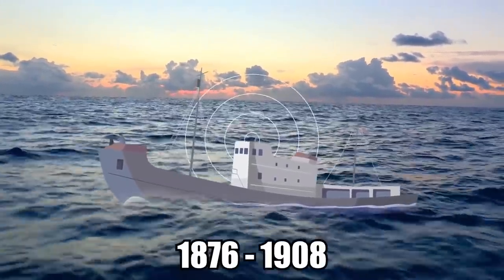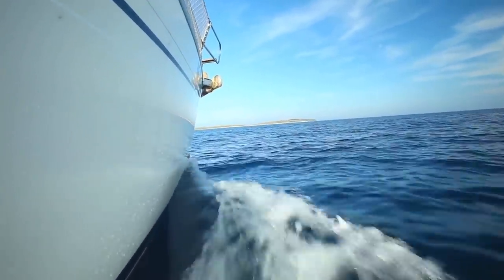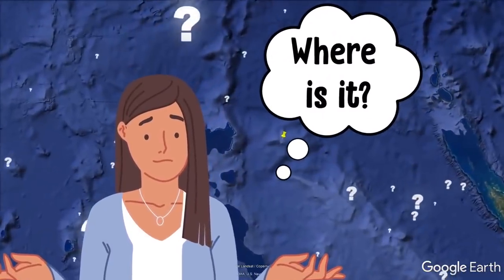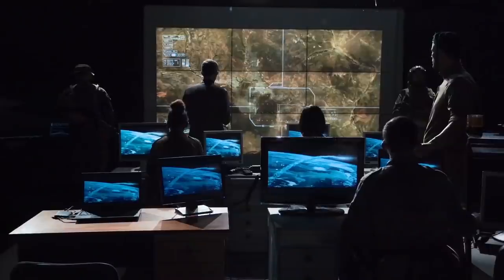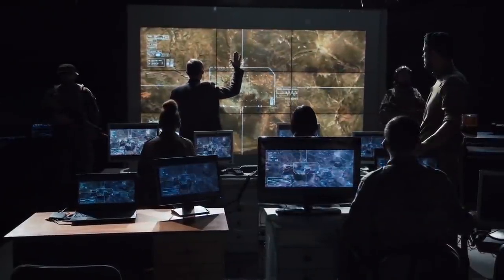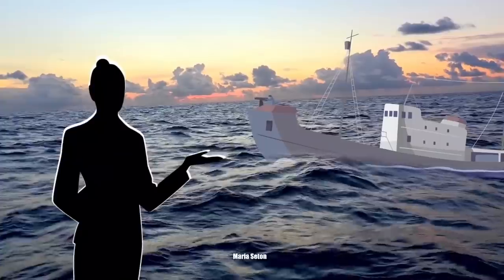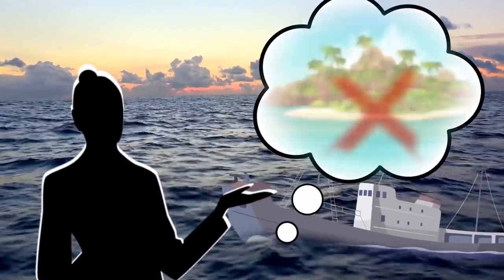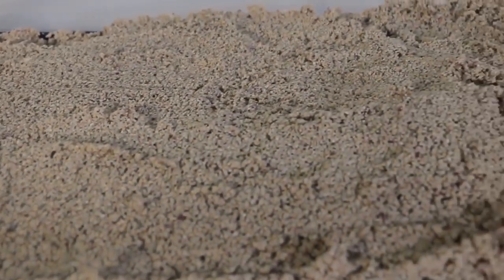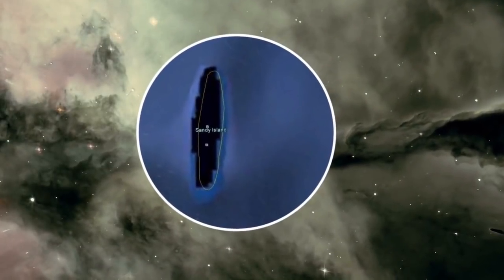The whaling ship Velocity first recorded Sandy Island in 1876, and in 1908 it was first incorporated into a British Admiralty chart. After that, expeditions failed to spot it. Starting in the 70s, some official hydrographic charts removed Sandy Island completely. It persisted into modern times on some map systems, including digital databases like the U.S. military's World Vector Shoreline Database and Google Earth. The crew recorded information at the site to have Sandy Island removed from the map. Chief scientist Maria Seton explained that the Velocity's crew may have seen a giant pumice raft and mistaken it for land. The area between Fiji and New Caledonia is a pumice superhighway, and Seton's team believes wind and ocean currents cause pumice to combine and form large rafts — so Sandy Island may have been a phantom island after all.